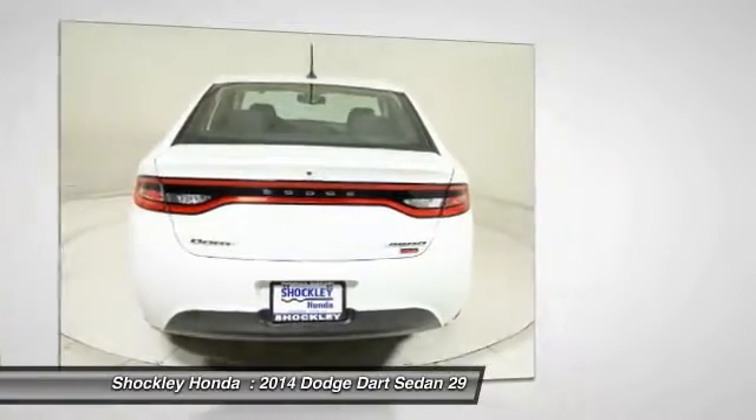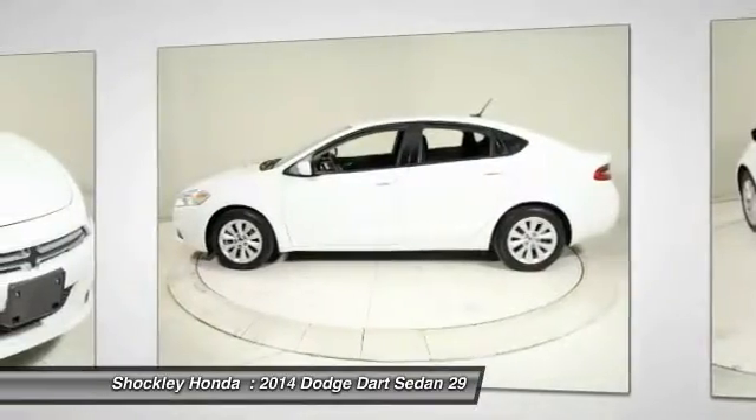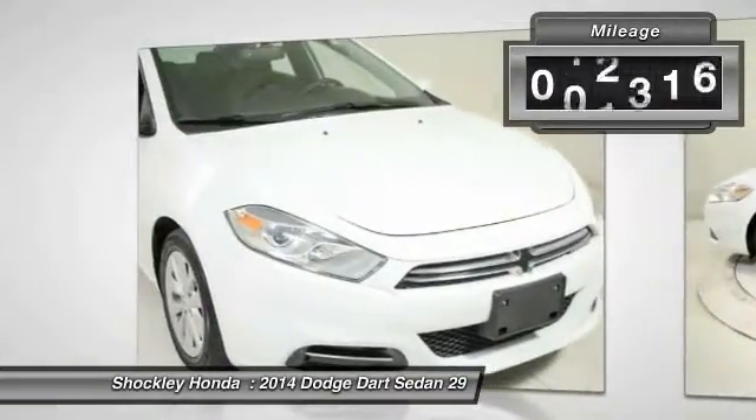Chrysler had previously applied the Dart name to the Ghia-built show car in 1956. This vehicle has less than 55,000 miles.